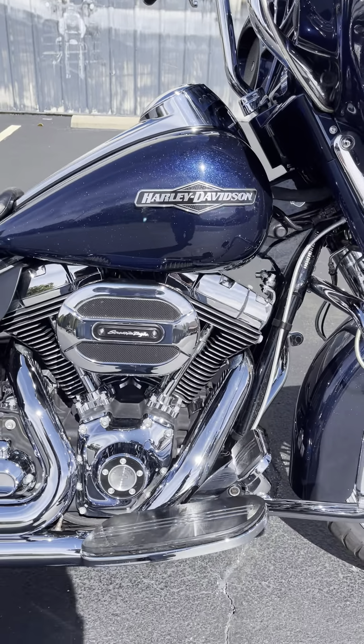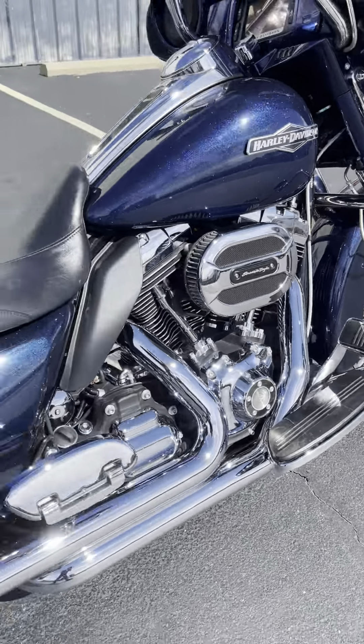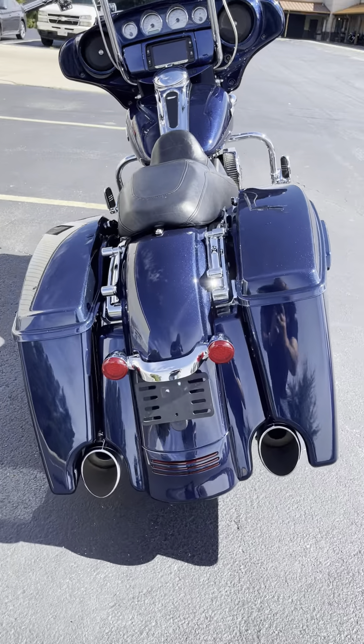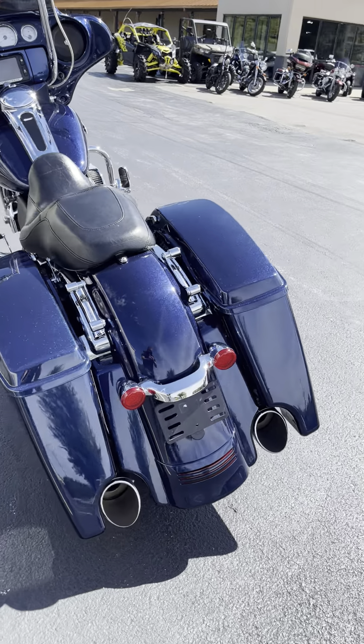On down here, the Screaming Eagle Ventilator Breather. Look at that paint. Come back down here to some nice exhaust.